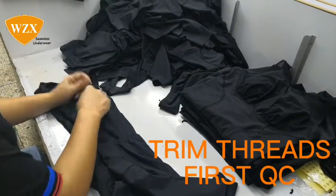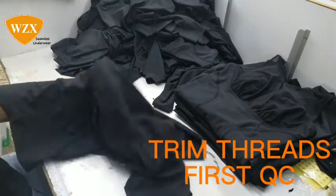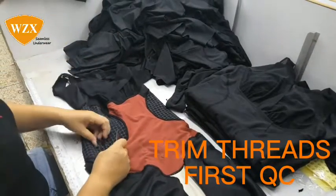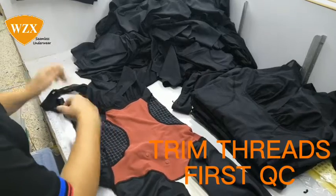Here is the first quality inspection. They will check the order shapewear one by one and cut the thread ends carefully.